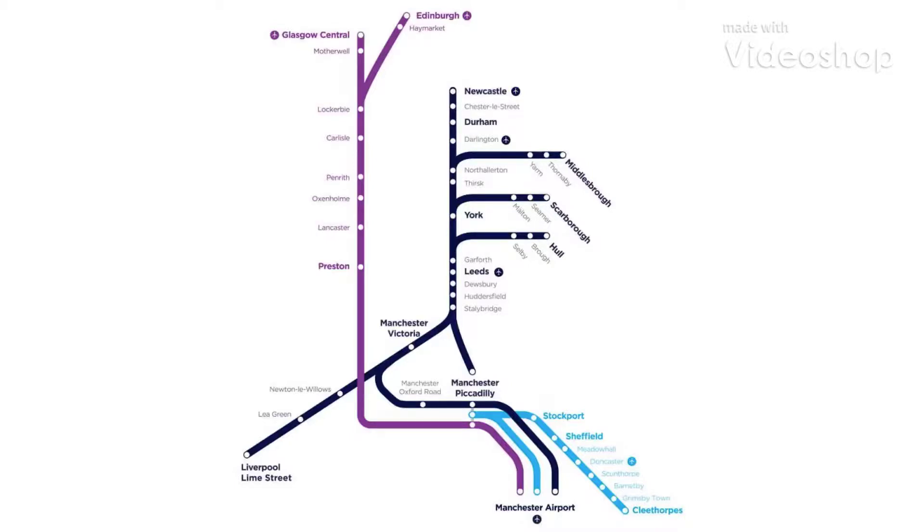Hi guys, welcome to Series 1, Episode 11 of Transparent Line Routes, and today we're going to go from Huddersfield to Manchester Airport. This service will be calling at Huddersfield, Manchester Victoria, Manchester Oxford Road, Manchester Piccadilly, and Manchester Airport. I hope it's going to be a good journey.